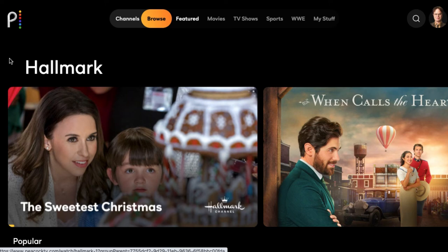At $4.99 a month, that makes Peacock now the most affordable way to access the Hallmark channel, and this is included for Peacock Premium or Peacock Premium Plus subscribers.